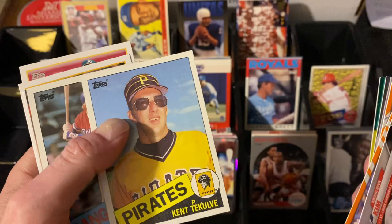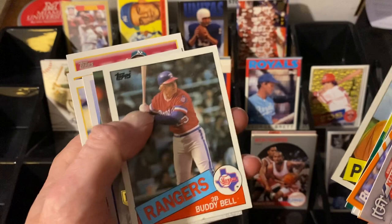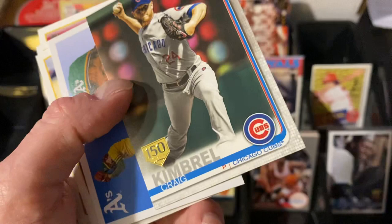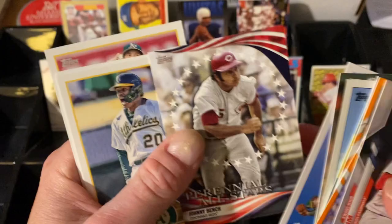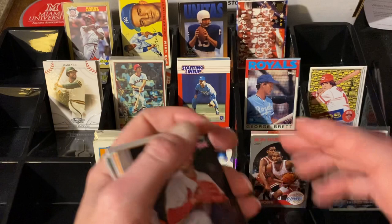Here we go — 1985 Topps. Kent DeColvey from Catholic High School in Hamilton, Ohio. Buddy Bell from Moeller High School in Cincinnati, Ohio. Craig Kimbrell, who just got his 400th save at the time of this video. Here is the 150th anniversary version of that. Catfish Hunter, and one of those perennial all-stars — Johnny Bench, that's cool — and then a couple more of the A's team sets, which I'm working on, so I picked them up cheap enough.